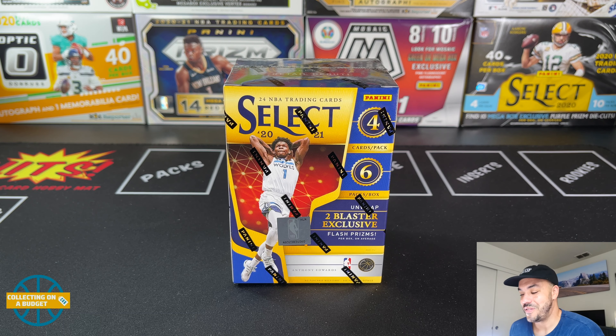What's going on Budget Fam, welcome back to another video. Today I am super excited because I'm getting back to some more Select Basketball from 2021. I haven't opened a ton of this - I've opened two blasters, maybe three, and one mega box. I did have one blaster that was really awesome - I got a LaMelo Ball rookie, an Anthony Edwards rookie, and a Tyrese Haliburton. I'm a Kings fan and I PC him, so hopefully I'll be able to get one of those today.